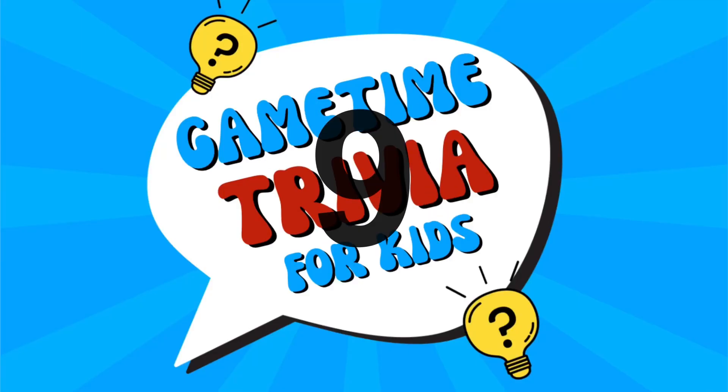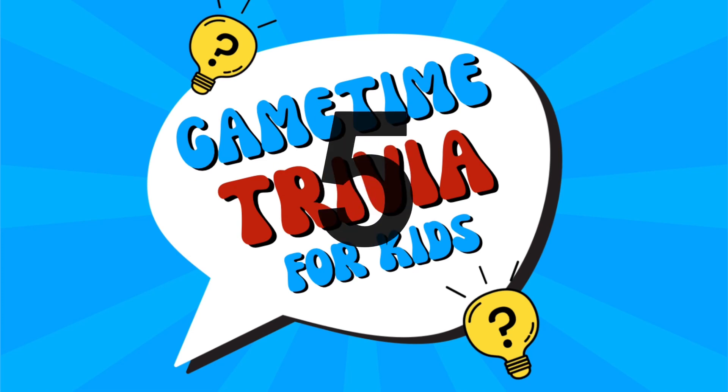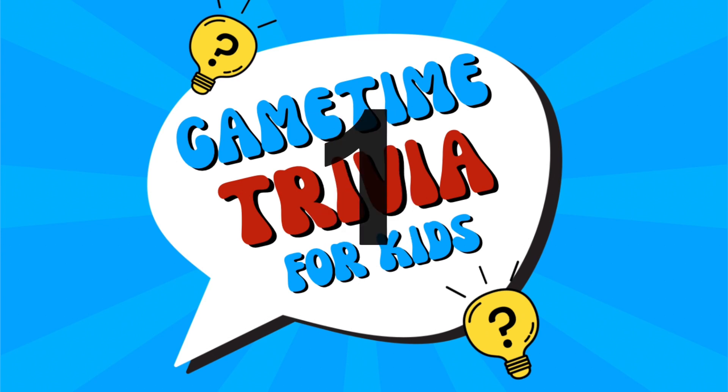I have six questions for you and a bonus round at the end. Question number one: what part of a dog is as unique as a human fingerprint? Their pinky paw? No, it's their nose.